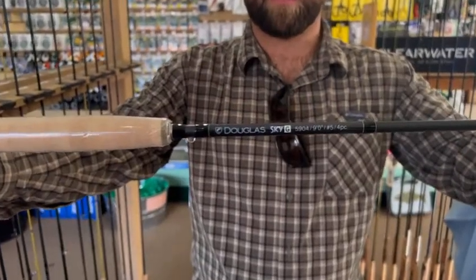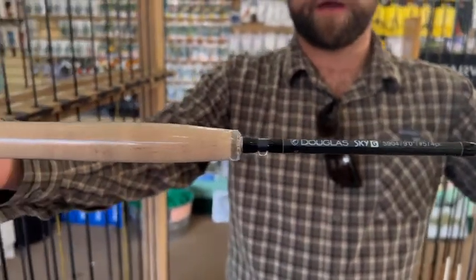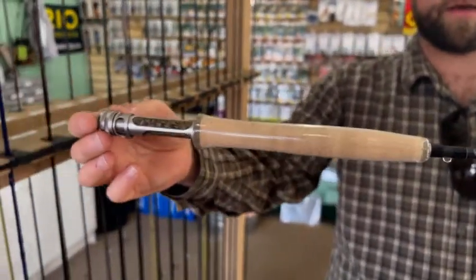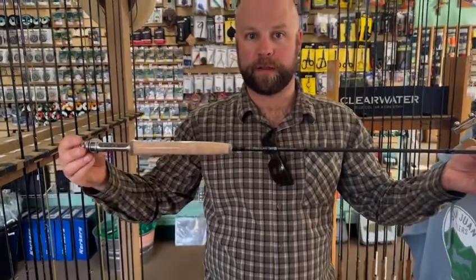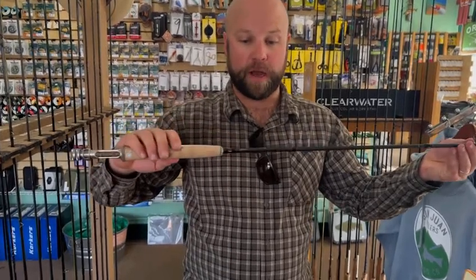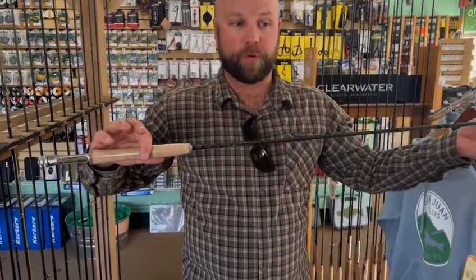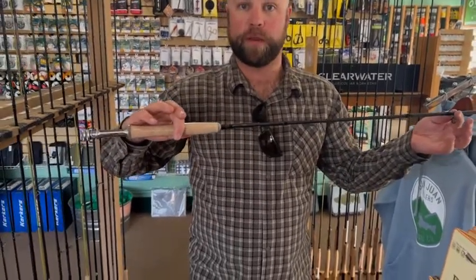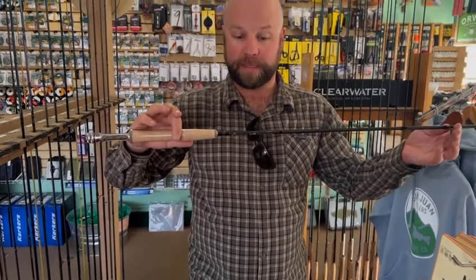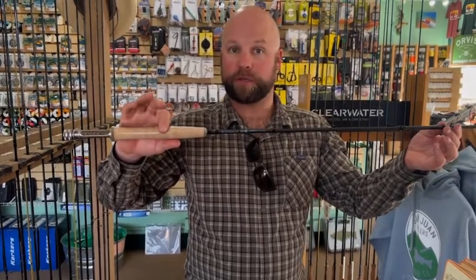A great rod in the $600 and over price point is the Douglas Sky G. This is one of our best-selling rods — it places number one in the Yellowstone shootout that happens every year. Very responsive rod with some new technologies with the resin. It's a four-piece, nine-foot rod. We have it in 8.5-foot 4-weight, 9-foot 4, 9-foot 5, 9-foot 6, 9-foot 7, and 9-foot 8. A great trout rod, and also a phenomenal saltwater rod or big game rod in the 8-weight range. $849 for the Douglas Sky G series.